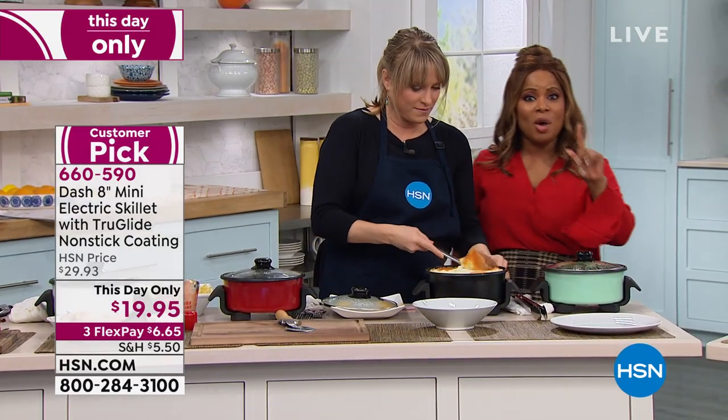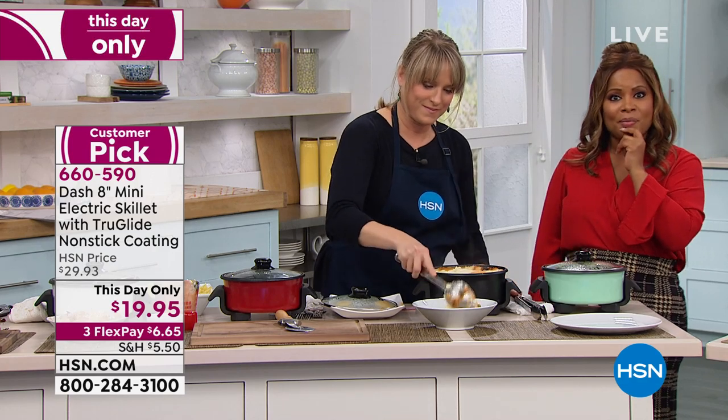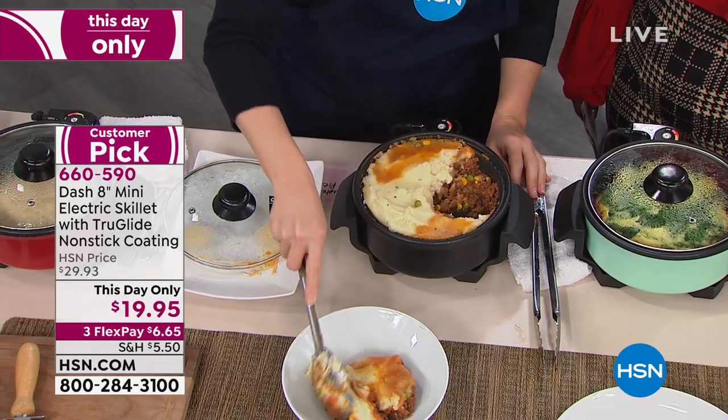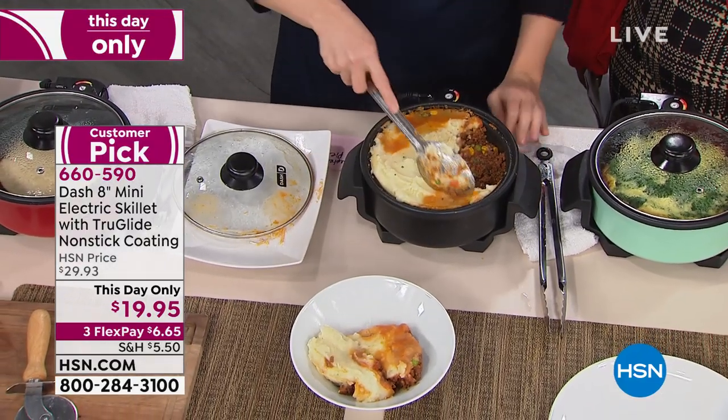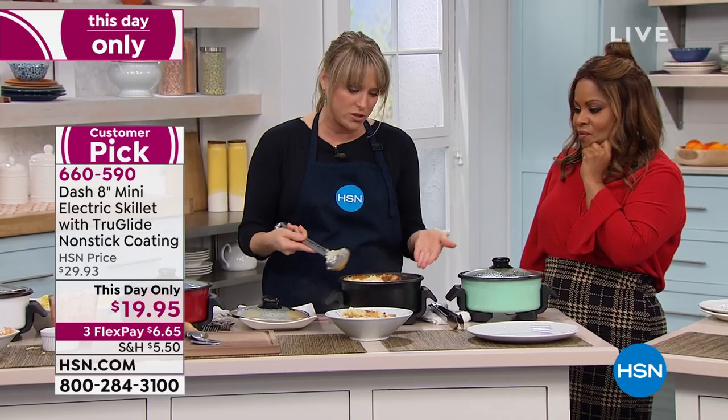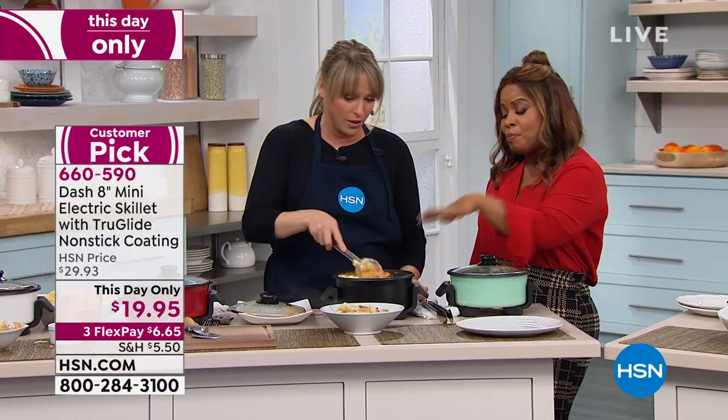Remember, a 'This Day Only' means one day and one day only — we've marked down the price and you just decide what color is going to be your favorite. Shepherd's pie! How about some shepherd's pie? Take it to the office, make this for the potluck — you can take it with you, bring the ingredients, make the shepherd's pie right there. This will easily feed a half-dozen people.